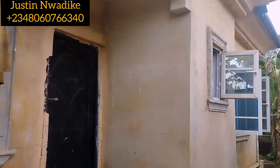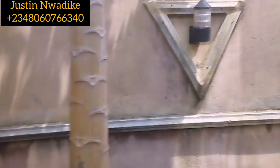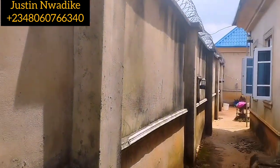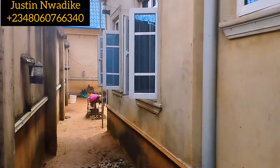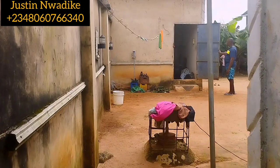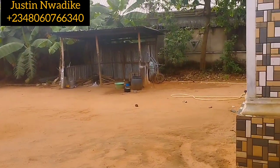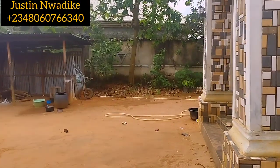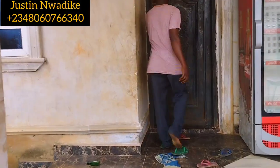With what we have seen so far, this property is well constructed with a solid foundation. It comes with power of attorney and survey plan, and is selling for 22 million naira. Call us now on 08060-766-340 for free site inspection, for more inquiries, and to secure this property. Let's take a view at the inside and see how it looks like.